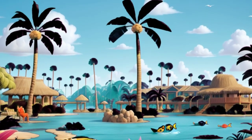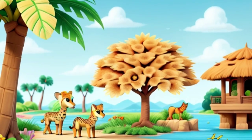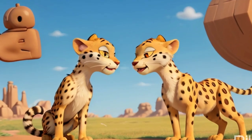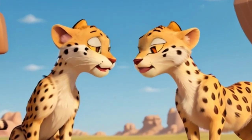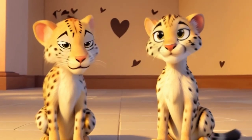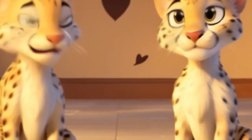Emerging on the opposite shore, Zuri found herself in a lush oasis teeming with life. Exotic birds sang melodious tunes from the branches of towering palm trees, while delicate butterflies danced on the breeze. But amidst the beauty of the oasis, Zuri sensed a presence watching her from the shadows. With a cautious step, she approached the source of the mysterious gaze and discovered a young gazelle named Kito, his eyes wide with wonder and fear. Though they were natural adversaries, Zuri sensed a kindred spirit in Kito and offered him a tentative smile. To Zuri's surprise, Kito responded with a shy smile of his own, and soon the two unlikely friends were exploring the wonders of the oasis together.